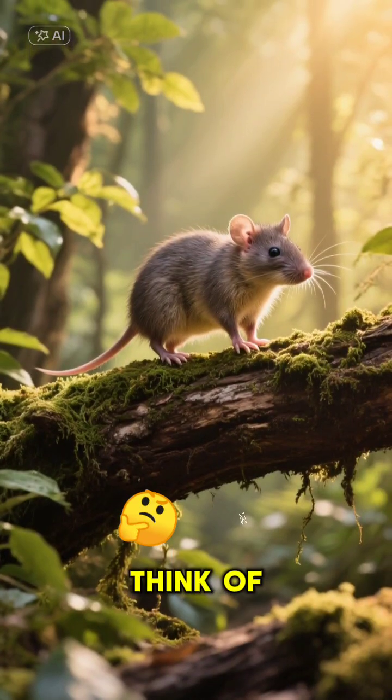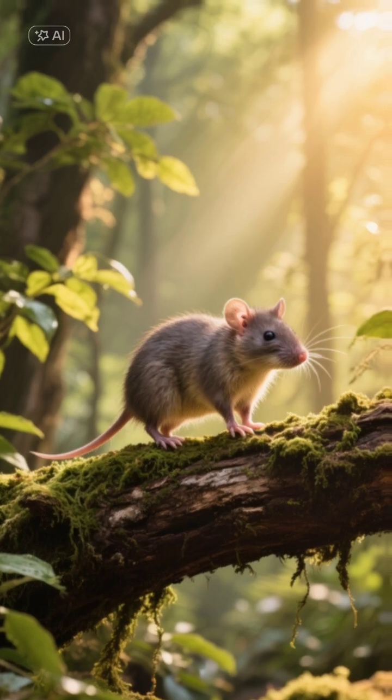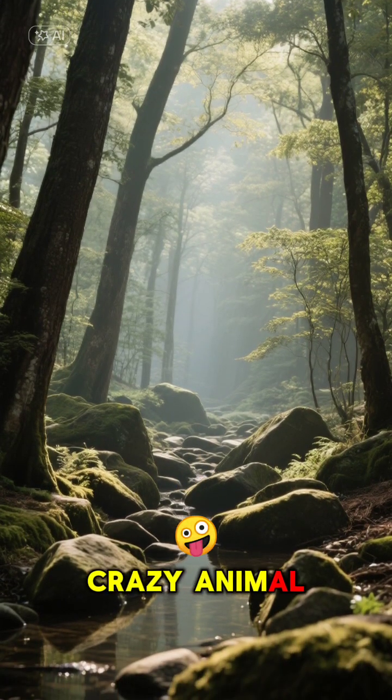So next time you think of amazing animals, don't forget the tiny but mighty elephant shrew. Thanks for watching, and hit that subscribe button for more crazy animal facts.